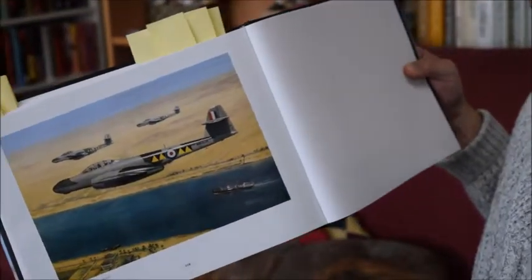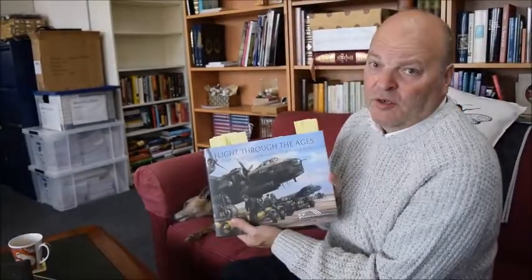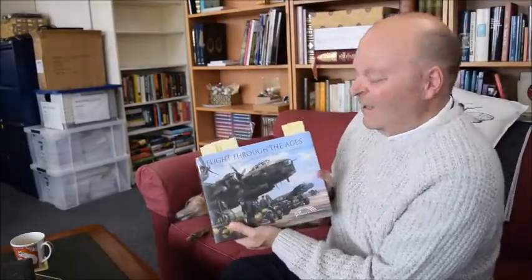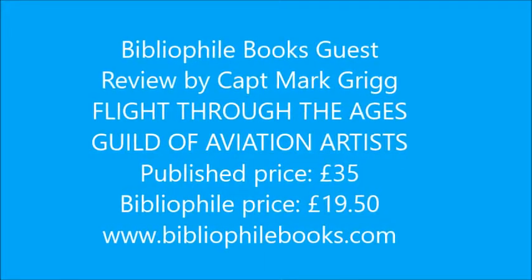Which I would say is very, very good. So, 'Flight Through the Ages' - I'll be getting my copy anyway. Hope you enjoy. Thank you. Yes, thank you.